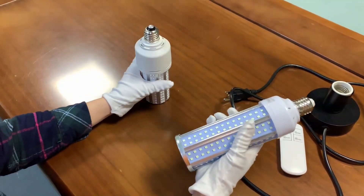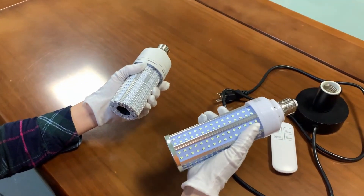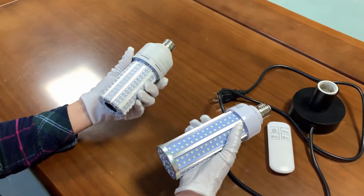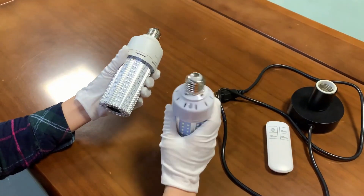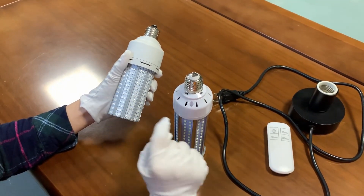And also, when you lift them, this one is not very heavy, but this one is double, double heavier than this one. Also, the quantity of the LEDs — this one is double that of this one.